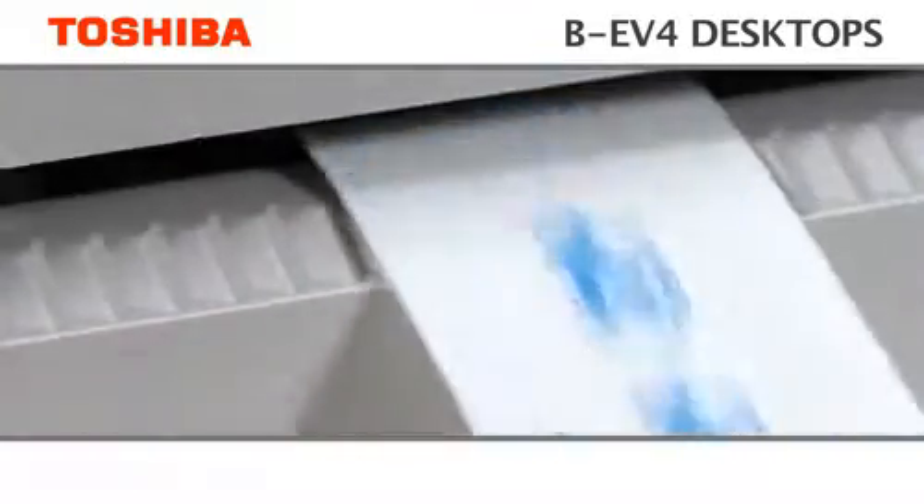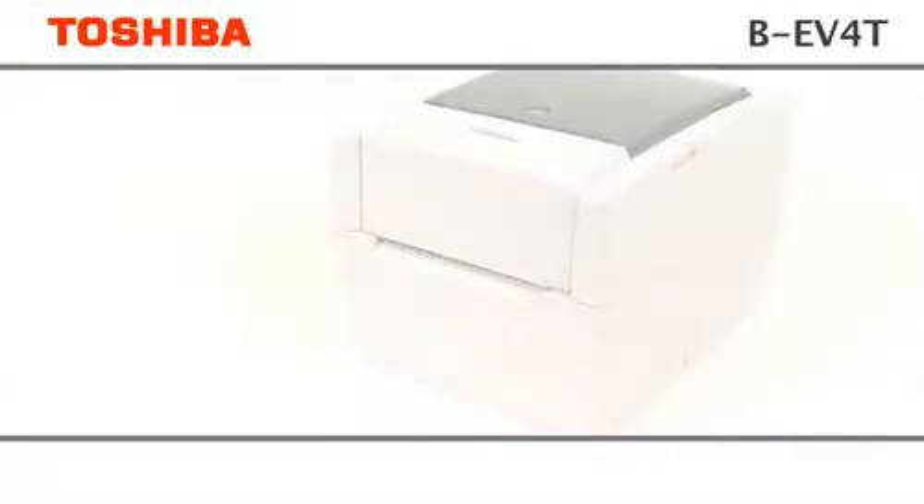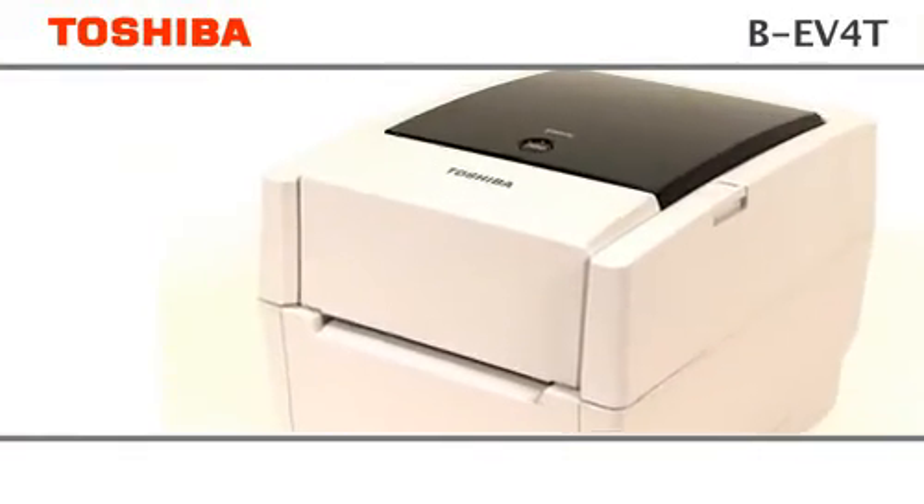With its remarkable versatility, as well as supreme reliability and ease of use, like its predecessors, the BEV4 range is fast becoming trusted worldwide.